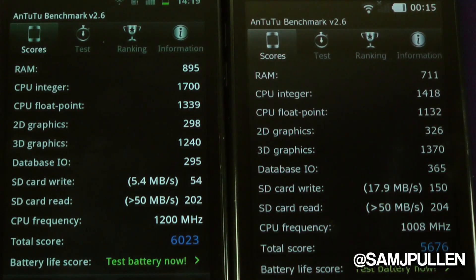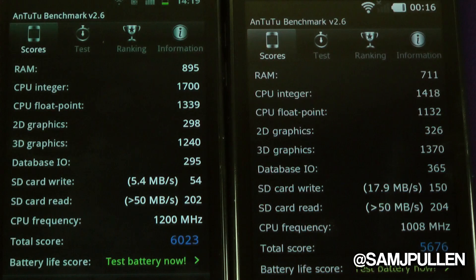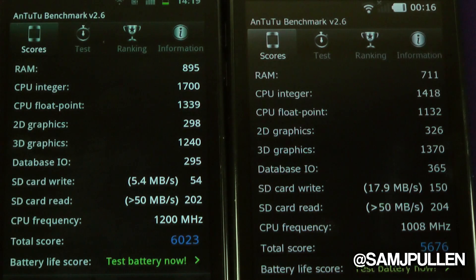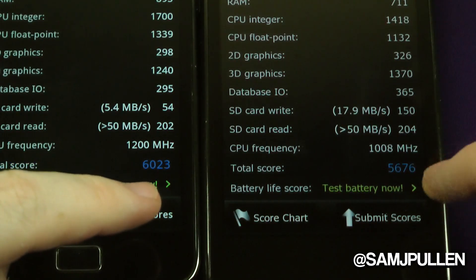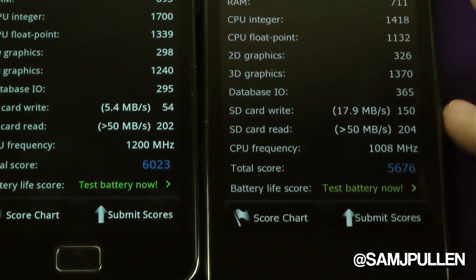RAM: 895 against 711. CPU integer: 1700 against 1418. Float point: 1339 against 1132. 2D graphics and 3D graphics are both higher on the LG Prada. Database I/O also higher on the Prada. The SD card write speed is only 5.4 megabytes per second against an impressive 17.9. The read speed is 50 megabytes plus, which is pretty high. The Galaxy S2 is running at 1.2 GHz (1200 MHz) against a 1 GHz chip running at 1008 MHz. The total score: 6023 against 5676.